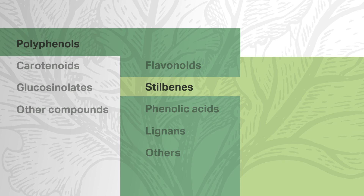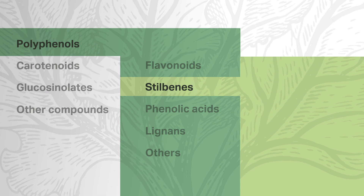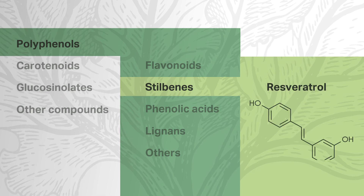Stilbenes are polyphenols with high bioavailability and neuroprotective activity. Resveratrol is found in grapes, chocolate, wine, and cranberries, making stilbenes a personal favorite category. In general, stilbenes are known to promote a healthy anti-inflammatory response with benefits supporting longevity. They are strong antioxidants, and research associates them with beneficial NRF2 activity.